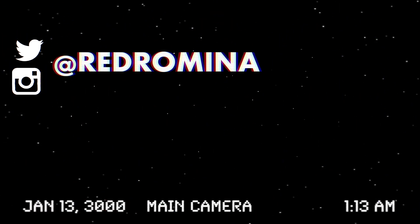This video was made possible by my patrons over at patreon.com slash redromina. If you like what I do, become a patron and be a part of the exploration.